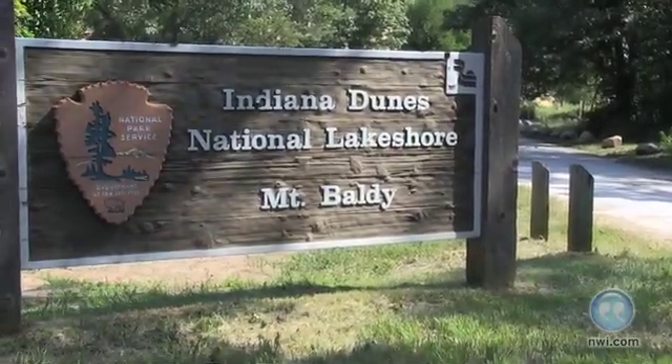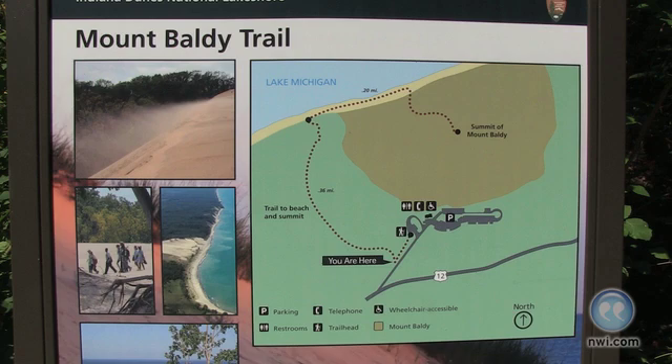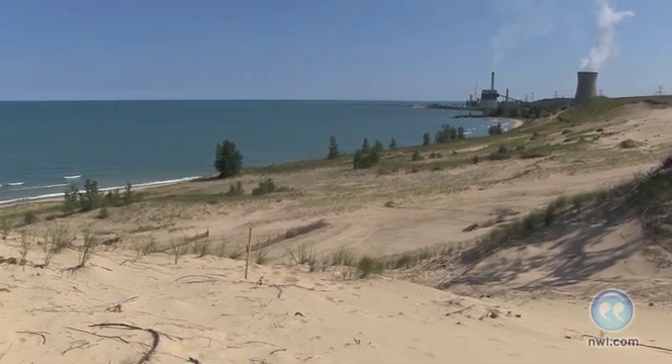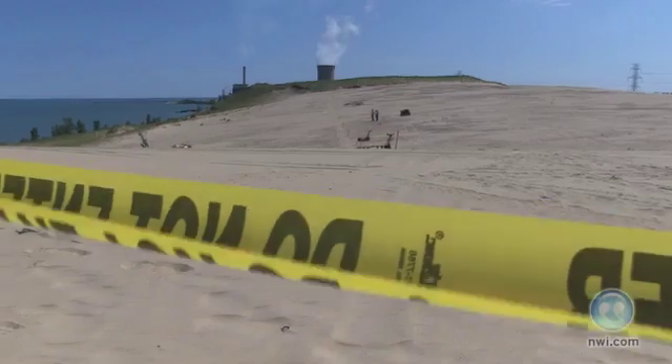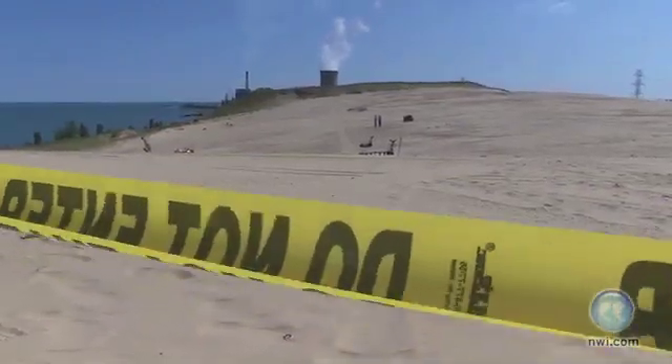Today we're here to see part of a research program that we started just earlier this week. We have been collecting data for more than a year on what happened here at Mount Baldy. We brought all of our tools and equipment up here on Monday and we're starting to take apart the dune to understand the internal structure. We have two aspects of the research: one is imaging and collecting samples from inside the dune, and another is looking at specific locations where holes or collapse features have been occurring on the dune. We're combining both of those research programs together.